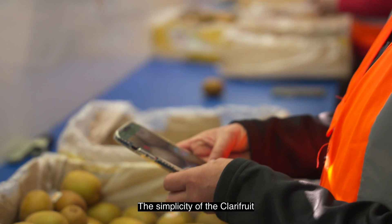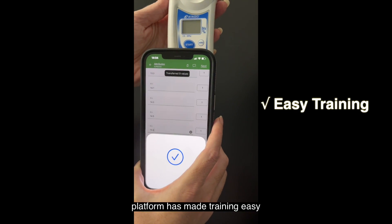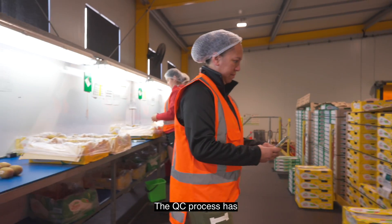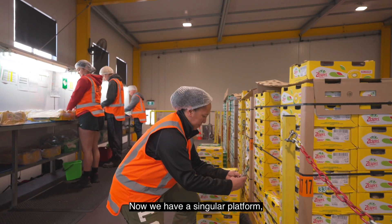The simplicity of the Clary Fruit platform has made training easy and so implementation has gone really smoothly across the globe. The QC process has been improved now we have a singular platform.